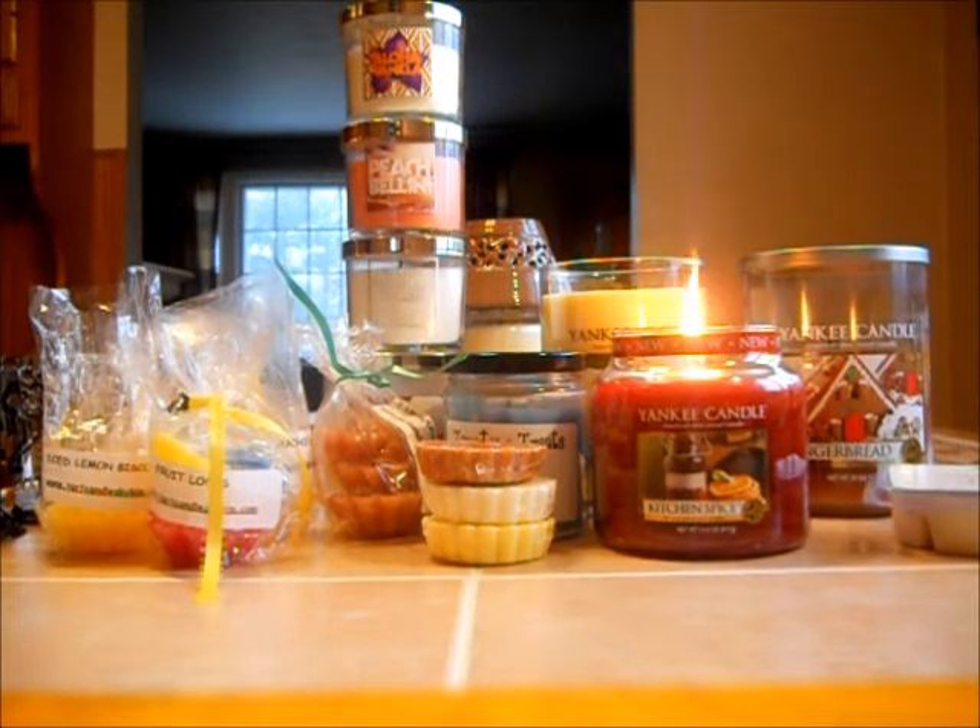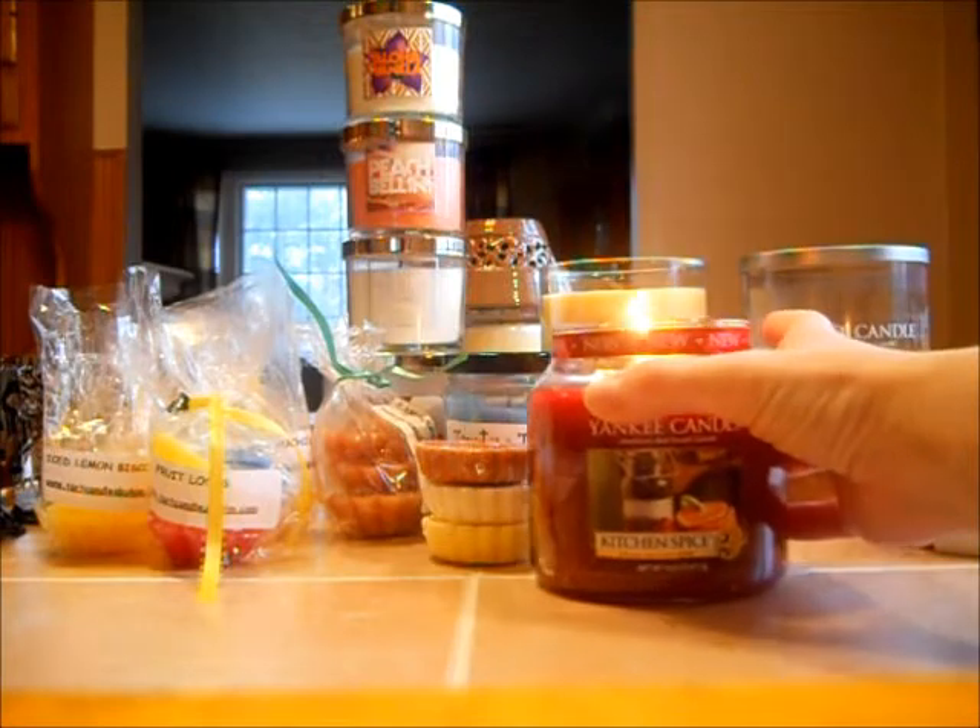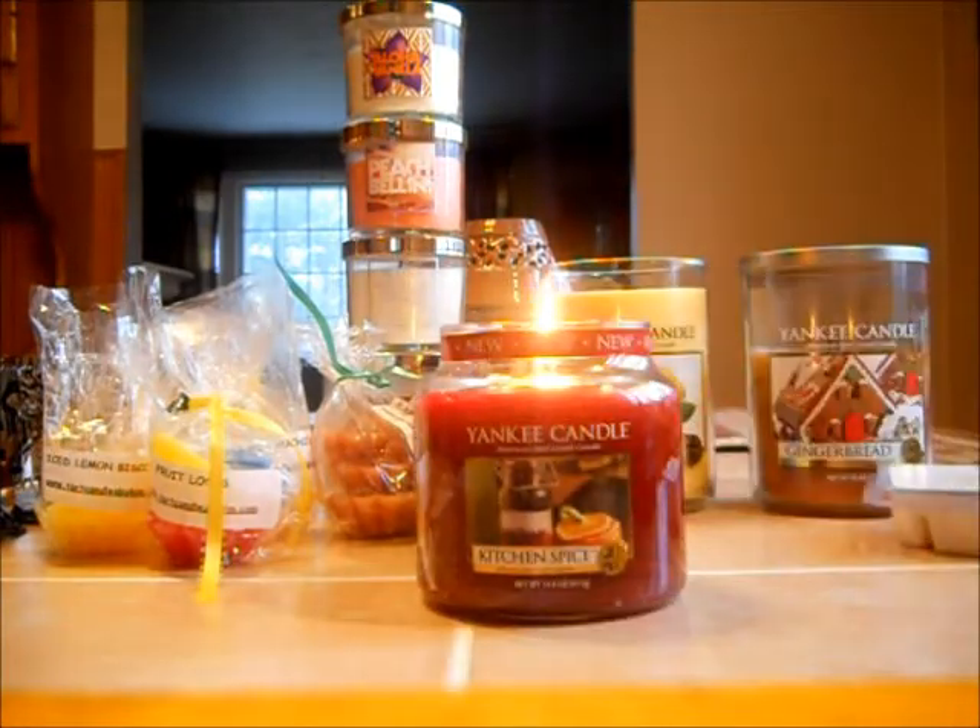I did succeed with melting all of my Be Thankful candle. I'm in love with that candle — I don't think I can ever get sick of that scent. It just started to melt Kitchen Spice from Yankee Candle, and this is the perfect candle to go to when you're in transition of winter to spring.